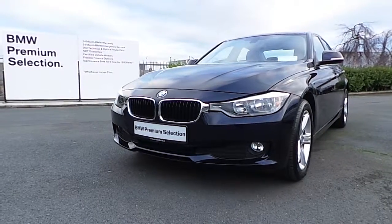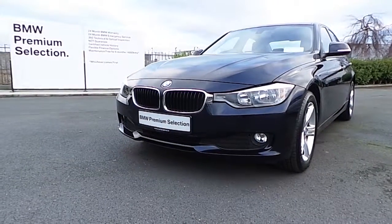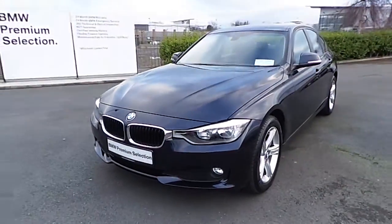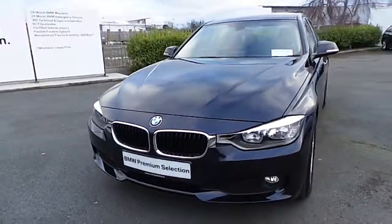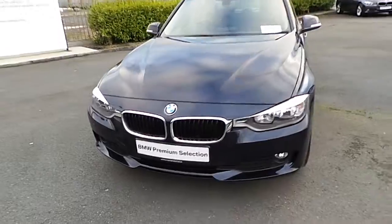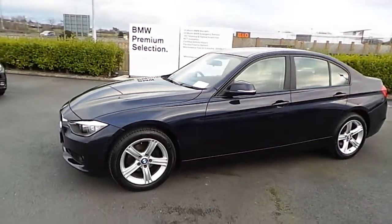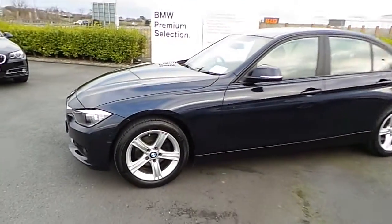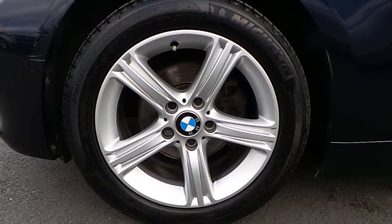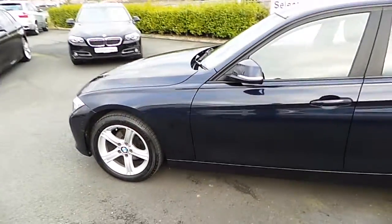The first car I'm showing you here now is a 2013 — it's a 131, the first part of 13 — BMW 316 Diesel SE Saloon, and it's an automatic gearbox. It's in the Imperial Blue metallic colour with the fog lights there. That's the front bumper there with the fog lights on it. It has the run-flat tyres — here's a close-up of the alloys. It has the 17-inch run-flat alloy wheels, 5-spoke alloys.